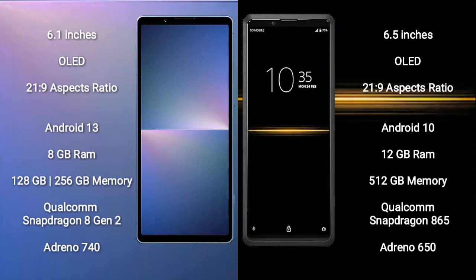Sony Xperia 5 Mark 5 runs on the Android 13 operating system. Sony Xperia Pro runs on Android 10. Sony Xperia 5 Mark 5 comes with 8GB RAM and 128GB or 256GB internal storage.